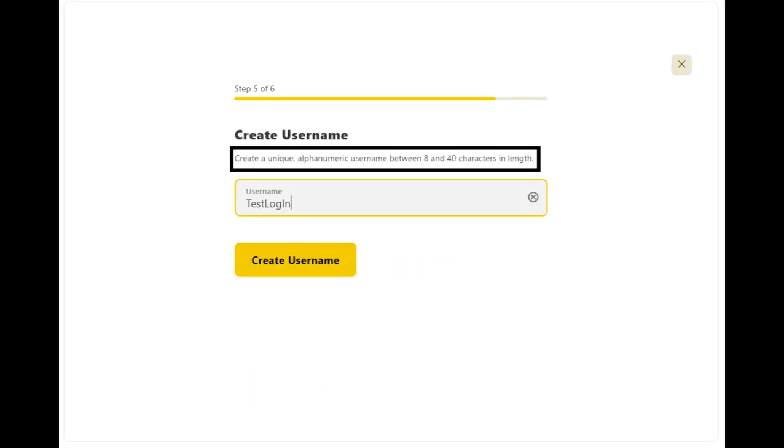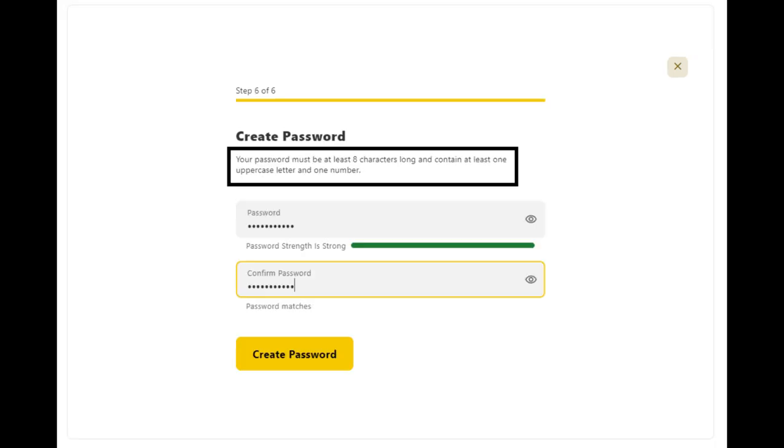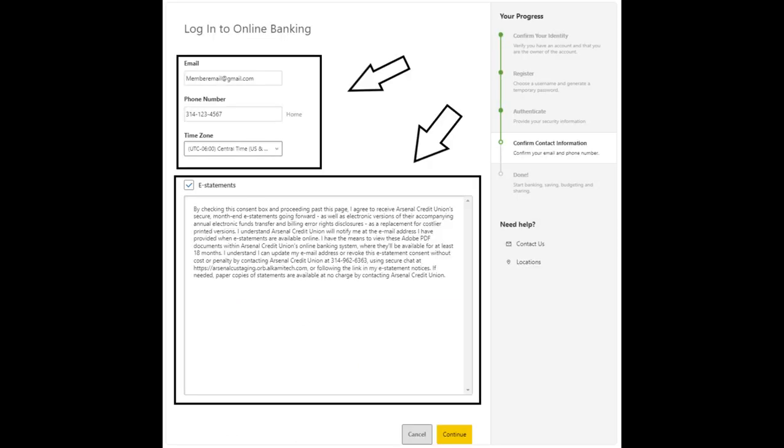you will be prompted to create your unique username that is between 8 and 40 characters in length. Next, you will need to create your password, which must be at least 8 characters long and contain at least one uppercase letter and one number. Lastly,